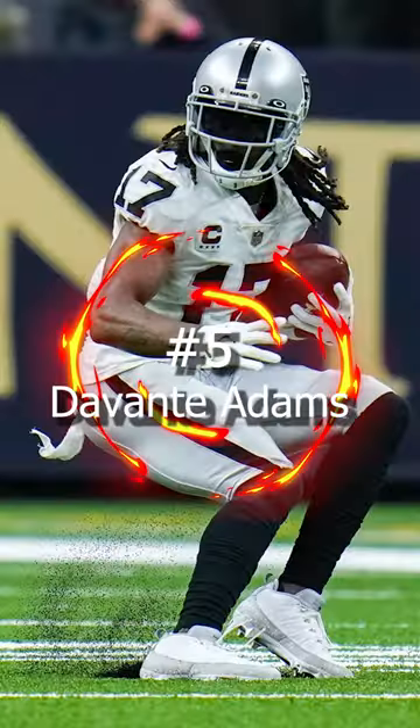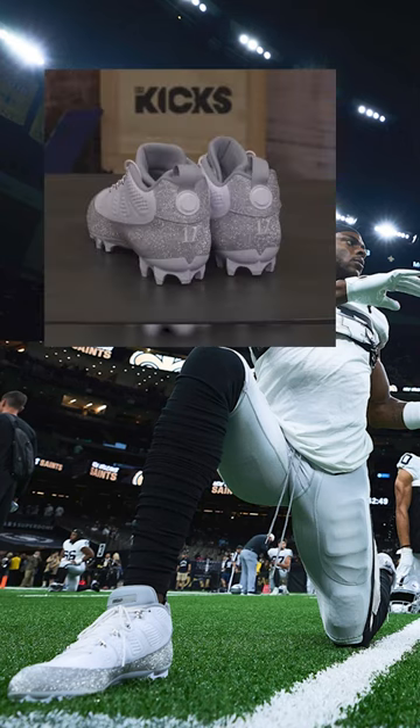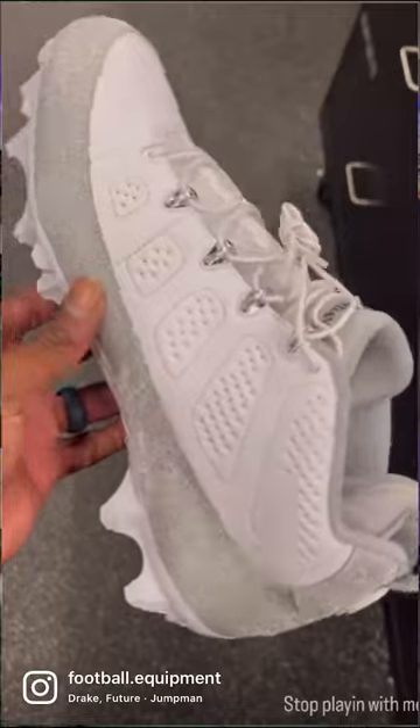Let's check out some of the best cleats from week 8. Coming in at number 5, we have Devante Adams of the Las Vegas Raiders. Against the Saints, Tay wore a super clean pair of Jordan 9s. These cleats were mostly white, but the lower panel was a nice glittery silver.